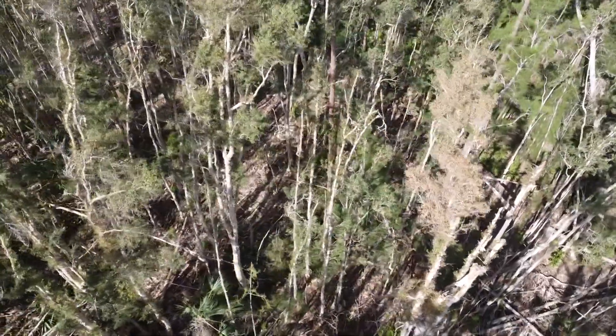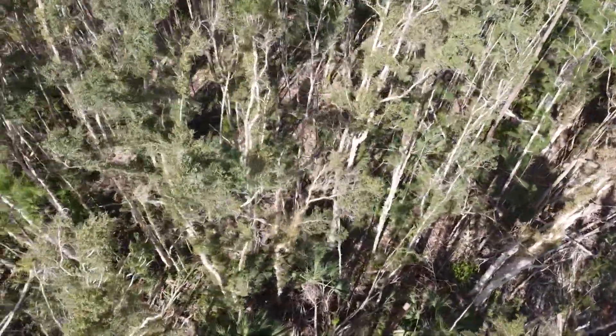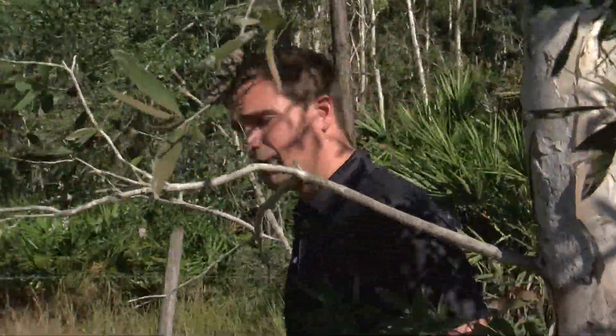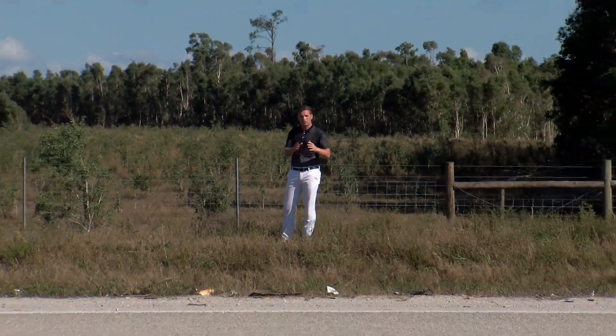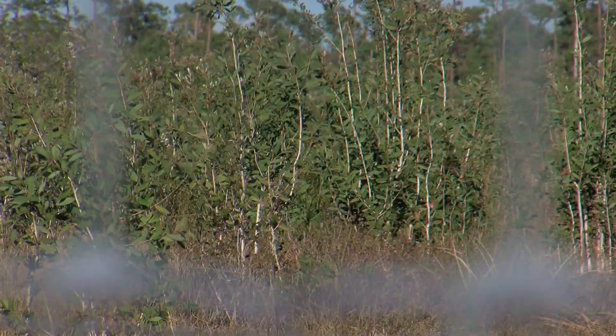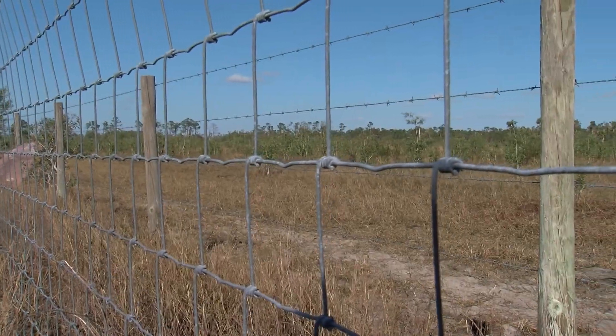That means over time it outcompetes and even replaces native wetland trees like cypress and slash pines — like here along Hanson Street in Fort Myers, and here along Three Oaks Parkway near Alico Road. And here along I-75, you can really see how quickly Melaleuca can come back even after being cleared, with these saplings along I-75 growing back after being cleared just a few short years ago.